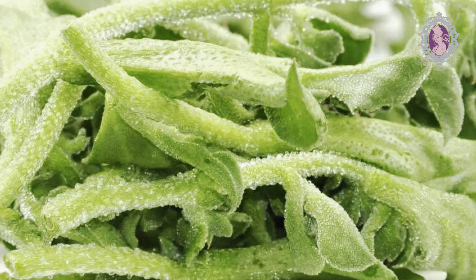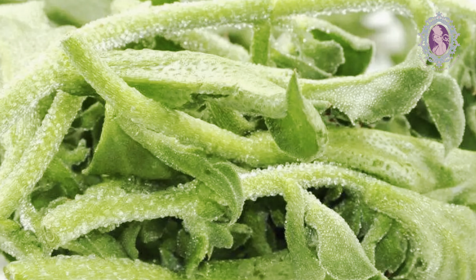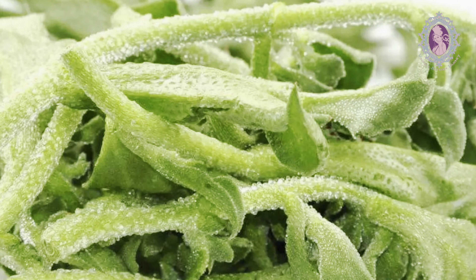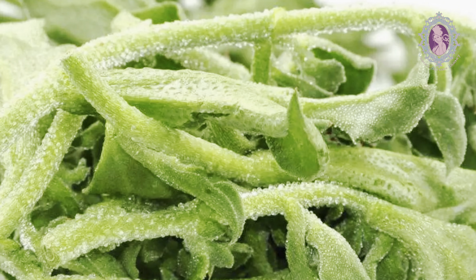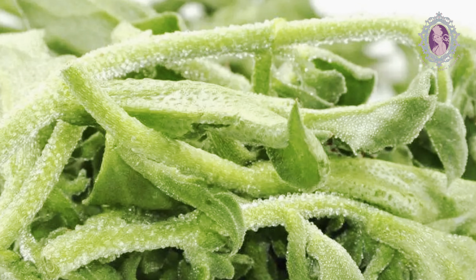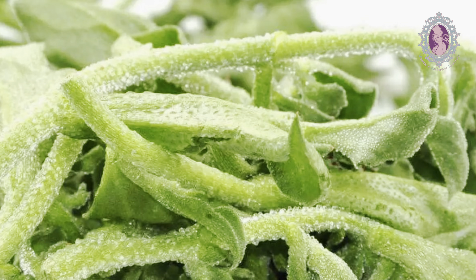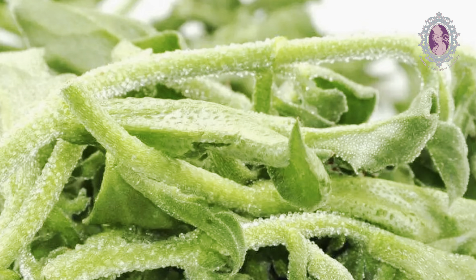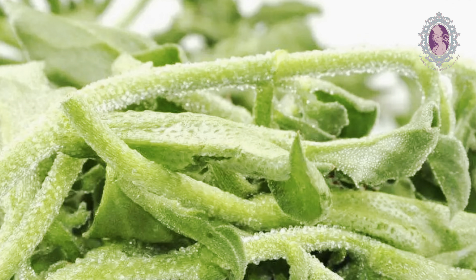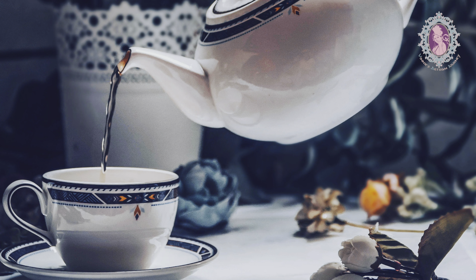Ice plant is a very unique vegetable that originated in South Africa. As the name suggests, it has a cool frosted look. It tastes so juicy and crunchy, with a hint of salinity. It is an amazing ingredient in making salads, or steep it in boiling water to make tea. You can even use it in your stir fries. Ice plant is mostly water and therefore a low calorie food.